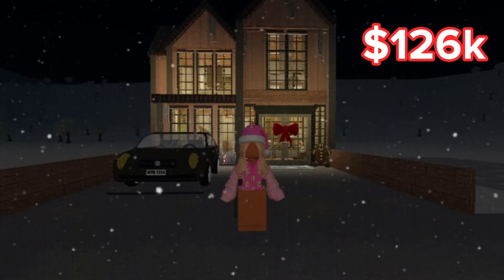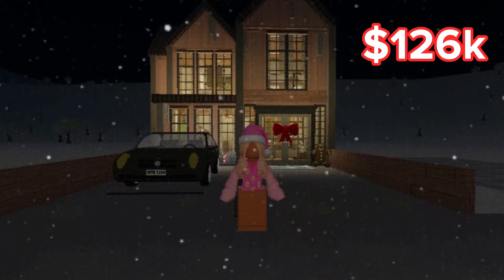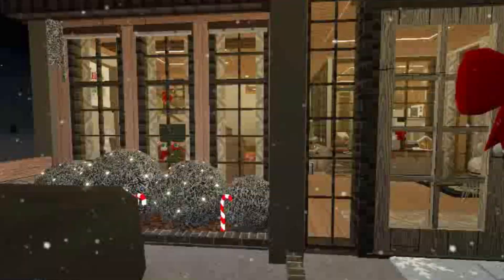Hi guys, welcome back to Games with Inga. Today I will be showing you a house tour for a Christmas cottage core. Let's get started.